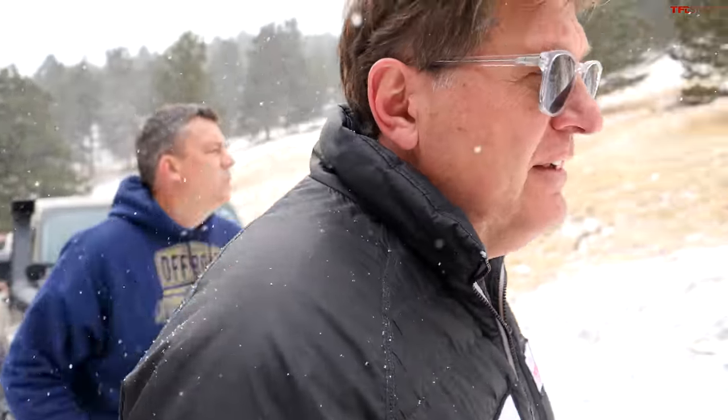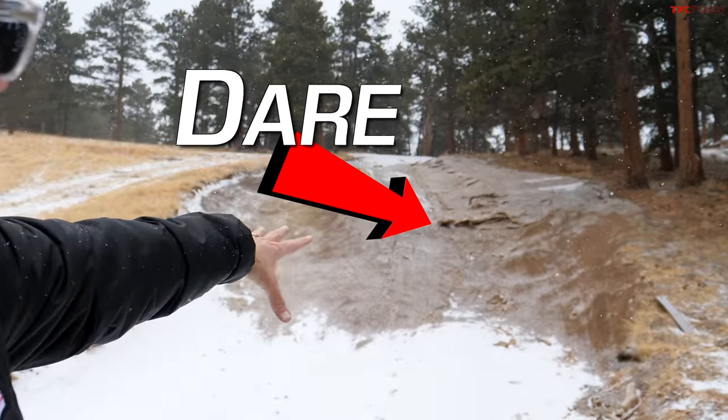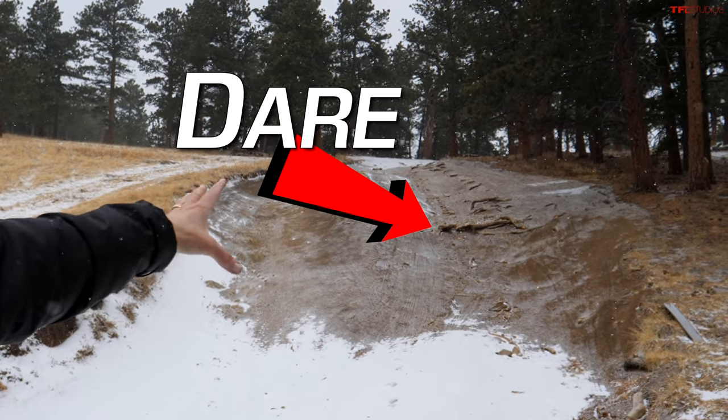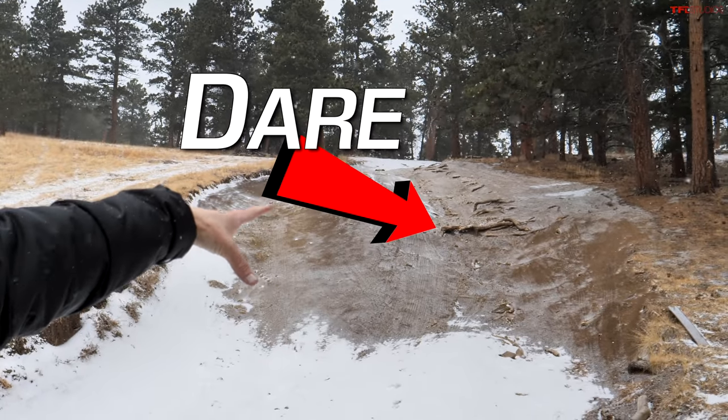Let me show you why this is hard. On the right side there are big rutted tree roots. I'll try to go with my left wheel over that one — it makes it really hard because then there's a really big dip. So left wheel over the root, right wheel through the dip. That's a hard line. Let's see if the Gladiator can do it.